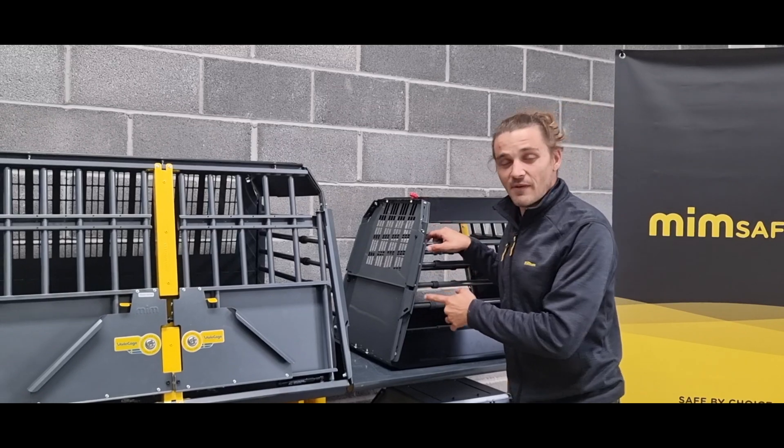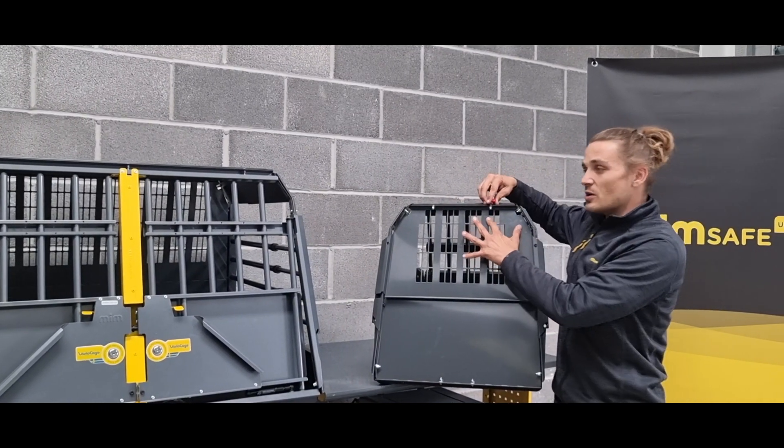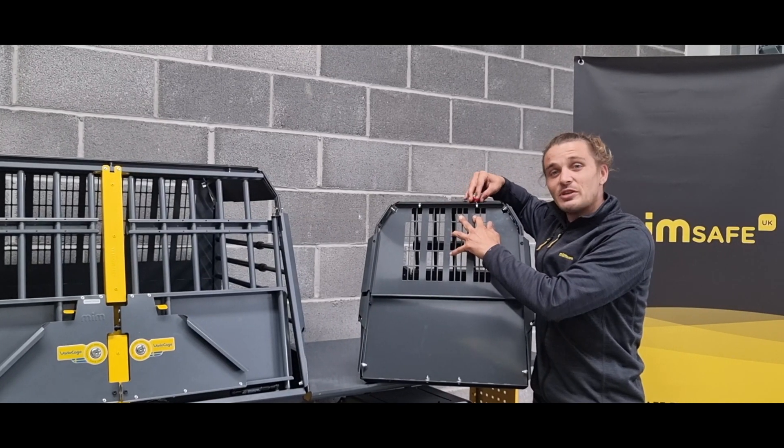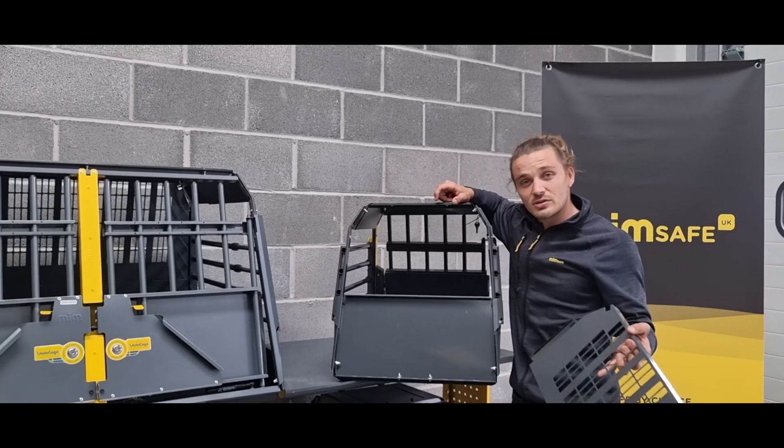All MimpSafe Vario cages come with an emergency escape hatch on the back of the cage. This is so that if a collision happens and we don't have access to open the boot lid, we still have access to the dogs, no matter what.